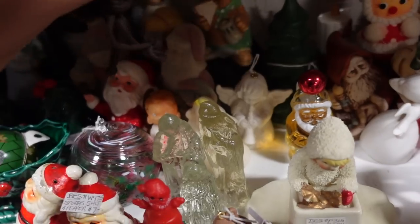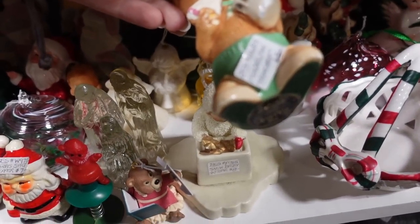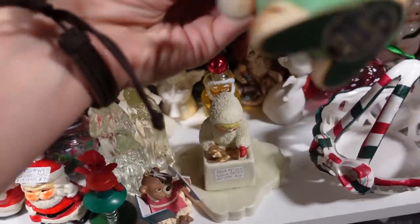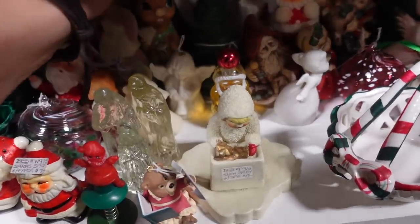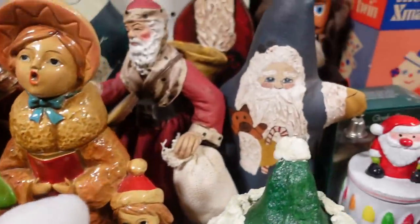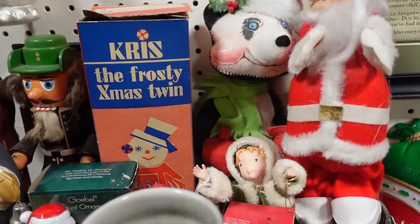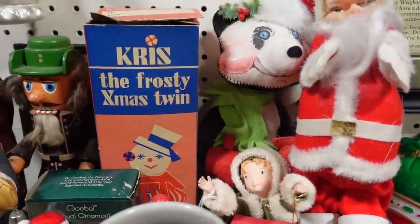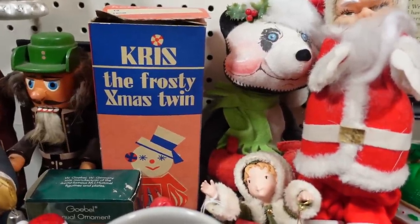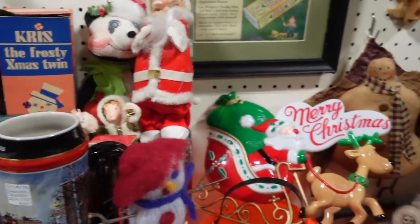And then this Pendlefin rabbit — he's definitely a Pendlefin. $5. He's a muncher rabbit. He's got some chippies there unfortunately. They've got some fun Christmas stuff here. I see the Analee — you guys know I'm obsessed with Analees. It's a nostalgia thing. They don't always have the best resale value, but I just have this personal obsession with them.